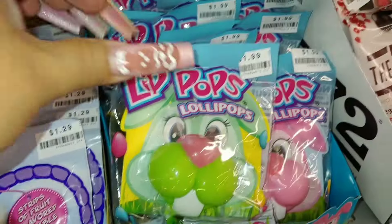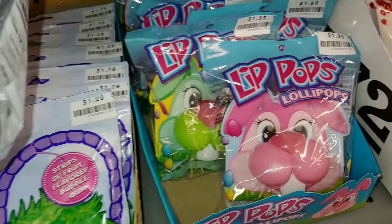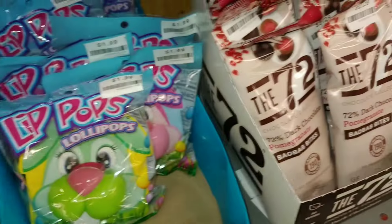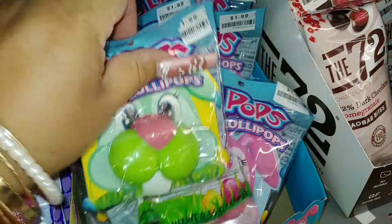They also have little body pops — little mouth-shaped lollipops with a tooth design — in different colors for $2. There's a cute blue one too.